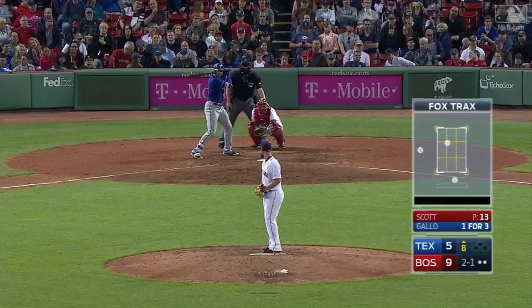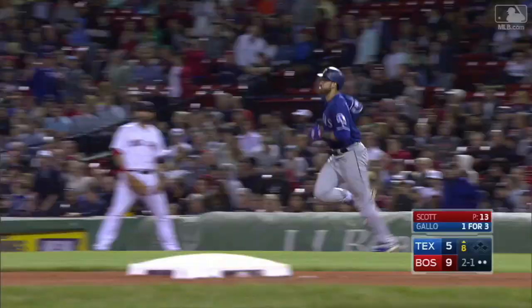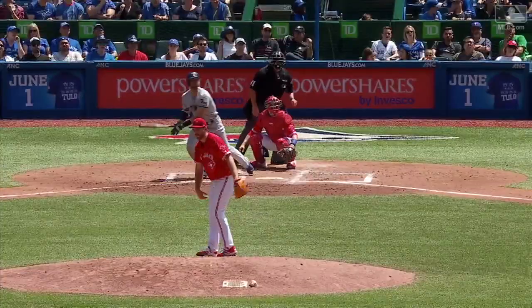Gallo hammers one down the right field line — will it stay inside Pesky's Pole? It does! And that's gone! Joey Gallo hammers this ball out to left field — Coughlin is back, and that is gone!